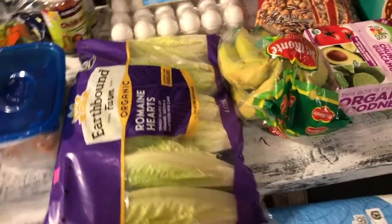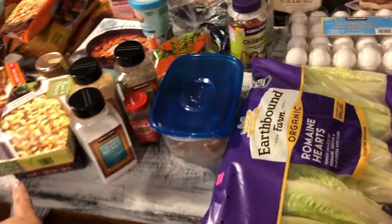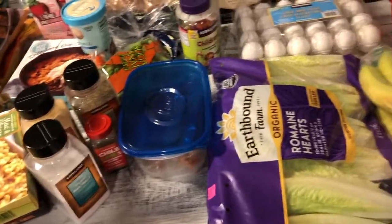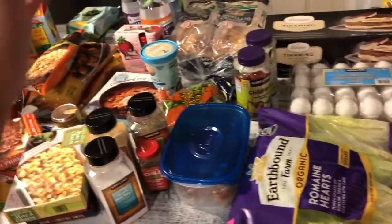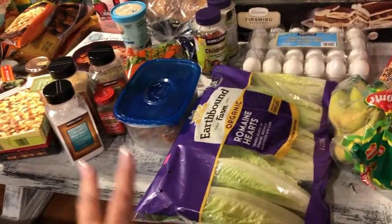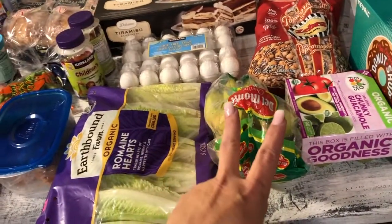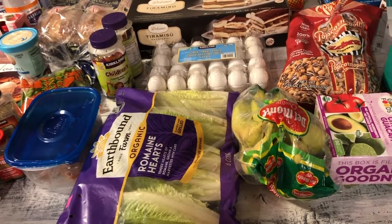Aloha friends! I'm back with another haul — this time it's Costco and Trader Joe's. I just did a Trader Joe's haul recently, but I go there once a week for basic supplies. I'm fortunate to have about five Trader Joe's surrounding my city and two Costcos, so those are my two go-to grocery stores.